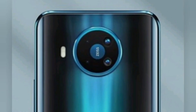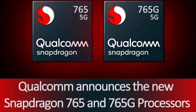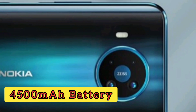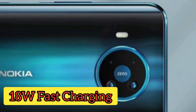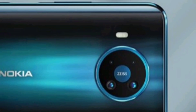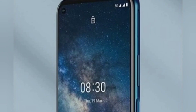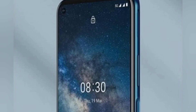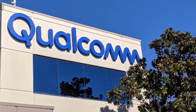There are 6GB RAM and 8GB RAM variants available. The phone runs on the Snapdragon 765G chipset, comes with a 4800mAh battery and fast charging. The price is 850 Euro.